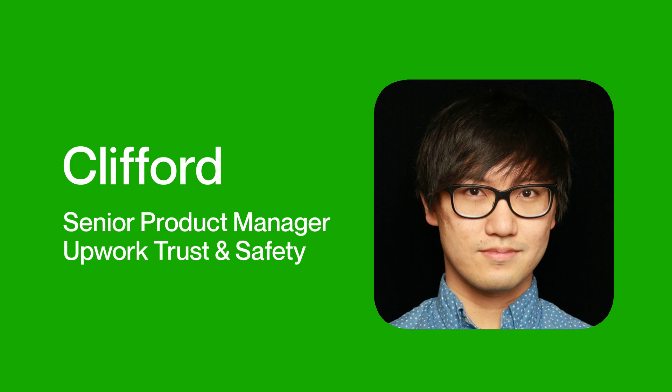Hi, my name is Clifford and I'm a Senior Product Manager at Upwork. I'm here to warn you about some common red flags you should look out for.